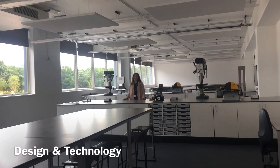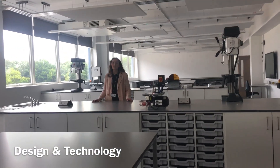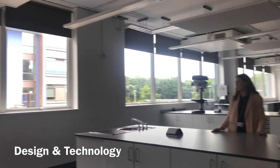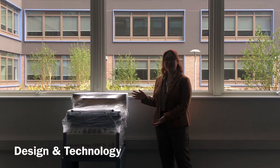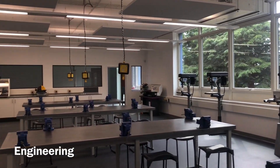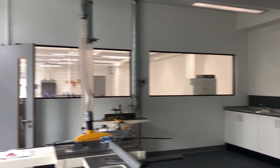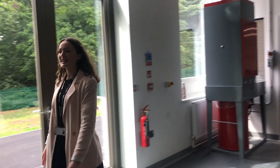This is an example of a design and technology room. As we are a science and technology school we are really well equipped in this department. You guys are going to be one of the first students to use this brand new equipment. This is where the resistant material technician will work, and walking through here it will lead us to another resistant material room.